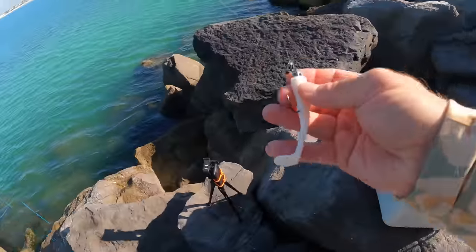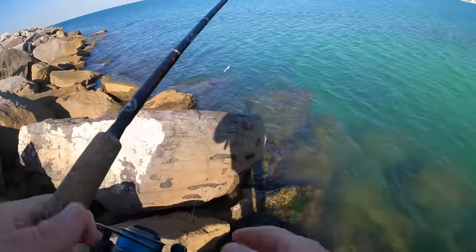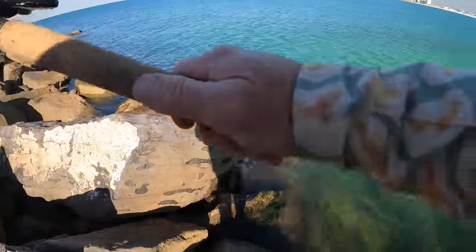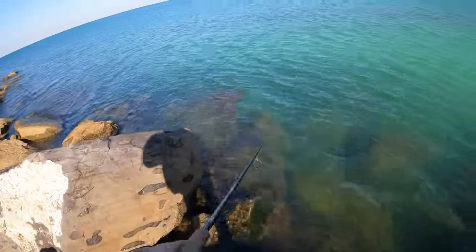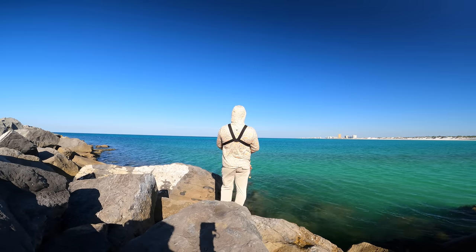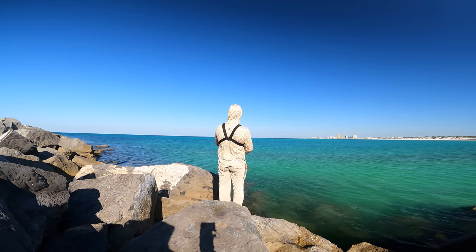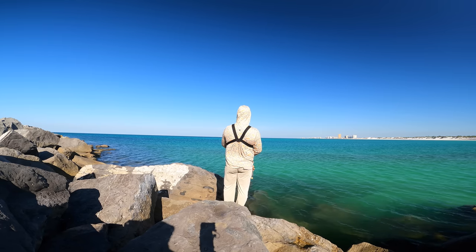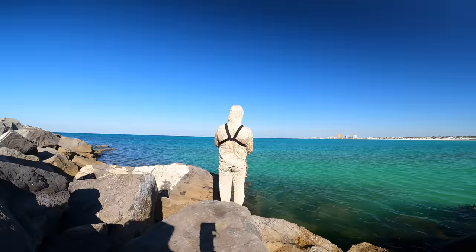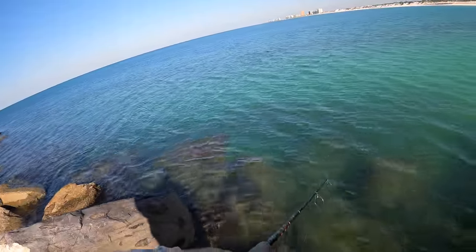I put them on upside down. I don't think it's going to matter though - these flounders are so hungry. I'm not even going to cast that far because these guys are hitting it right up by the rocks. Just twitch, twitch, pause. I believe that's an eighth ounce jig head I'm using.